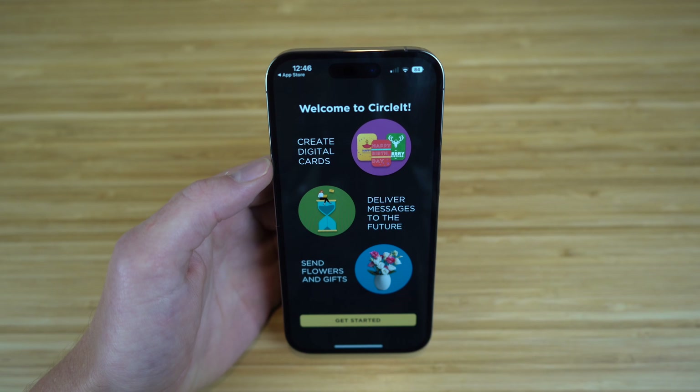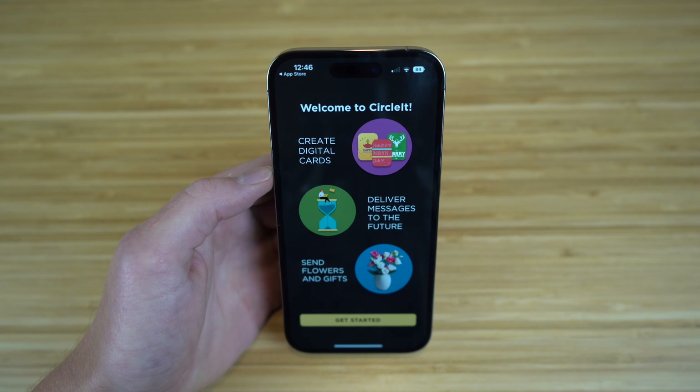As you can see, you can create your own digital cards, deliver messages in the future, and you can even send flowers and gifts. So let's get started and dive into CircleIt.